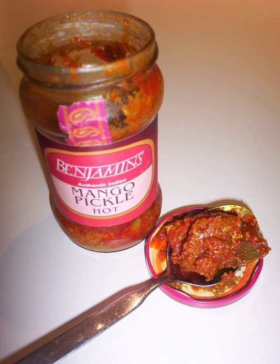Spicy onion pickle is prepared by cutting onions into pieces and rubbing salt over them. After one day, the excess water is drained and the onions are marinated with other spices for four or five days.